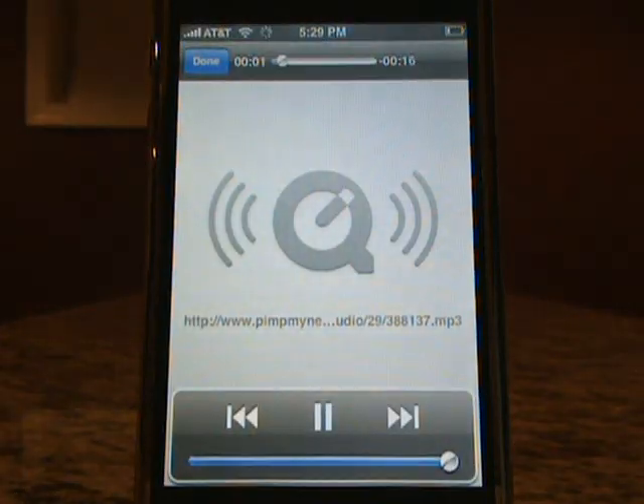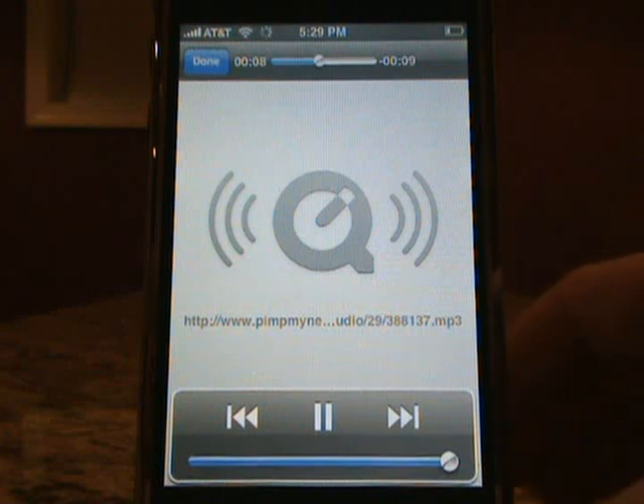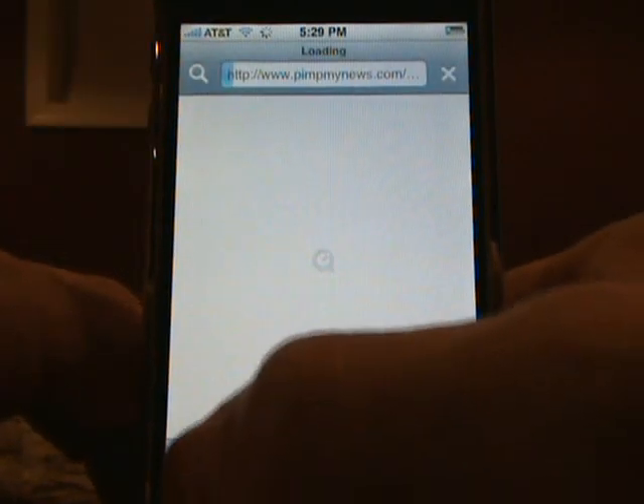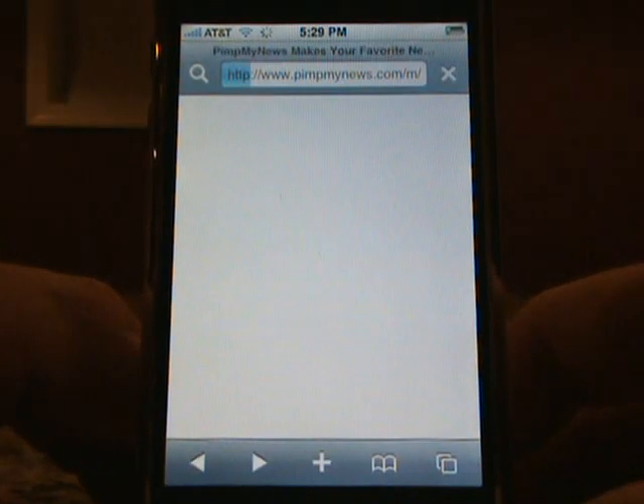Kosovo declares independence. Serbia rejects. From Yahoo News, spoken to you by PimpMyNews — AFP, Kosovo on Sunday declared independence from an angry and anxious Serbia. That gives you an idea of the text-to-audio capability on PimpMyNews.